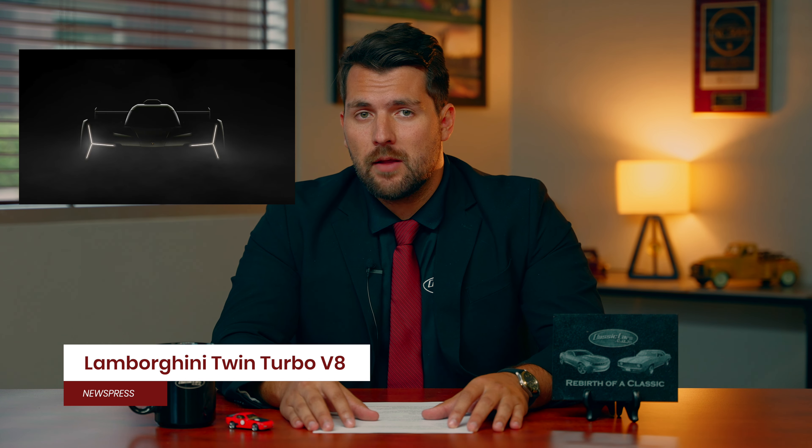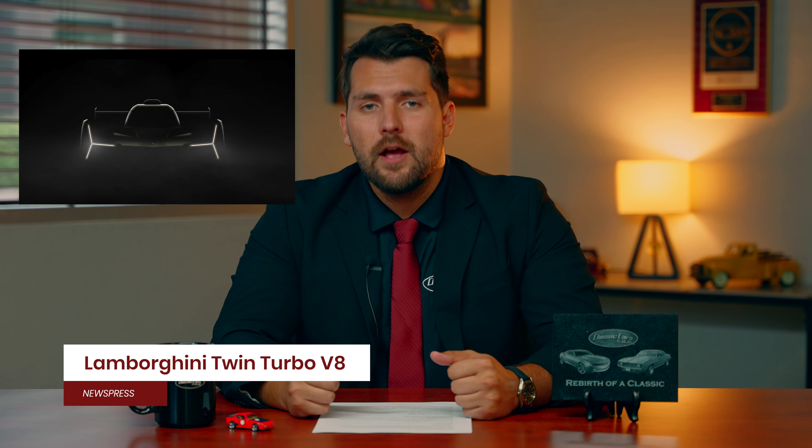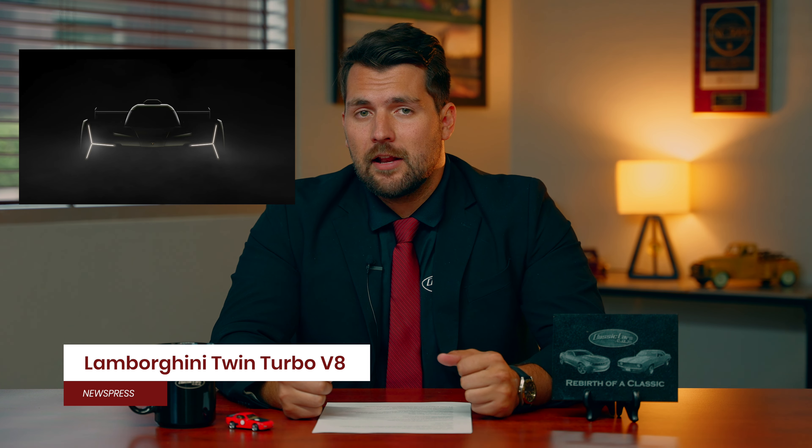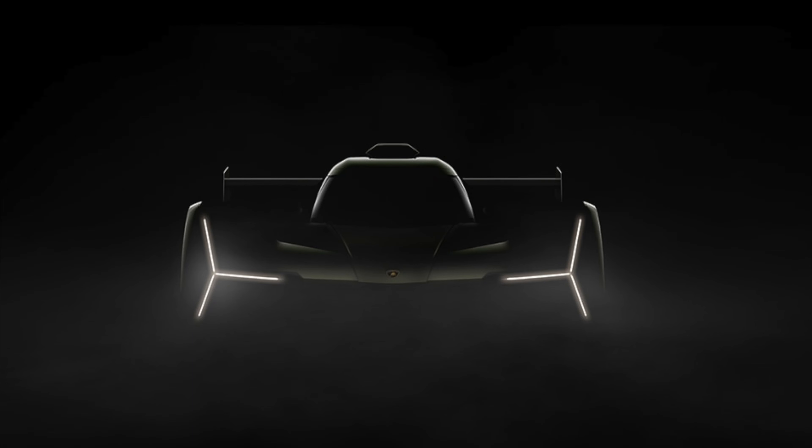Lamborghini has announced a new hybrid powertrain for what's going to be their Hypercar Prototype Racecar for the LMDH Prototype. Lamborghini will be building a new car that will compete in both the Hypercar Endurance Championship, as well as the WeatherTech Sports Car Championship in the GTP class. This car is going to have a V8 hybrid drivetrain — a twin-turbo V8 — which is estimated to have a combined output of 681 horsepower.